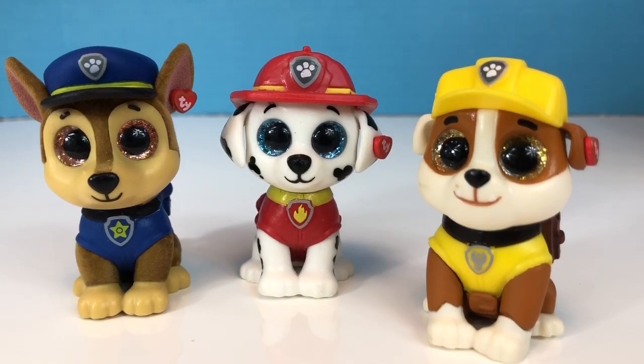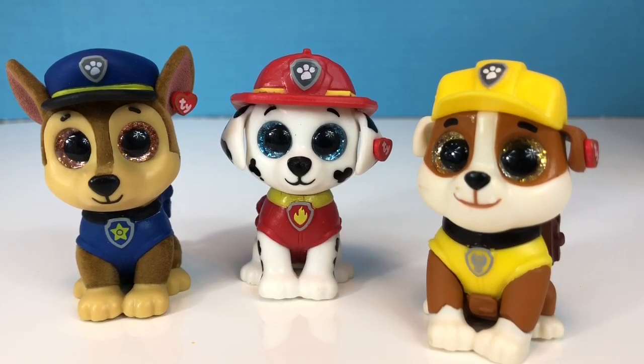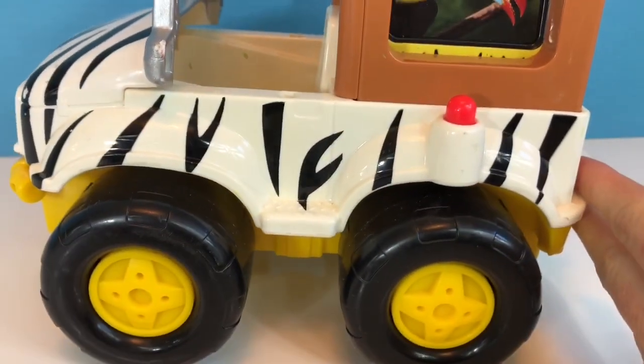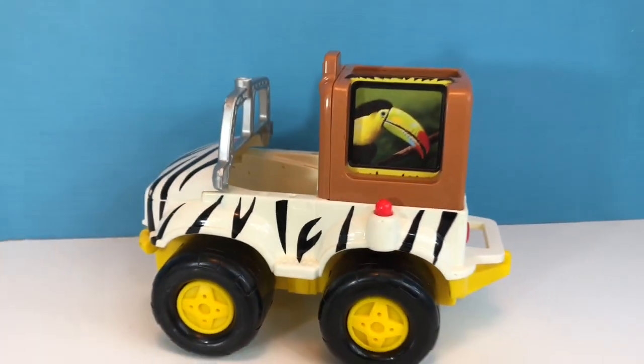Hello and welcome to Tiny Treasures. Today we have our Paw Patrol friends Marshall, Chase, and Rubble. We are going on a safari adventure on our Fisher Price Jeep.